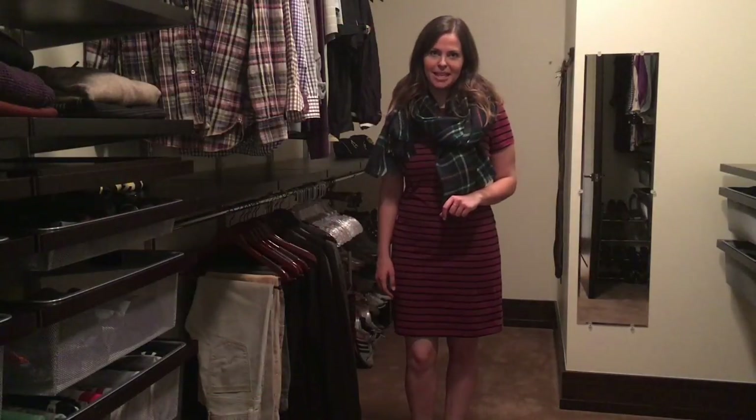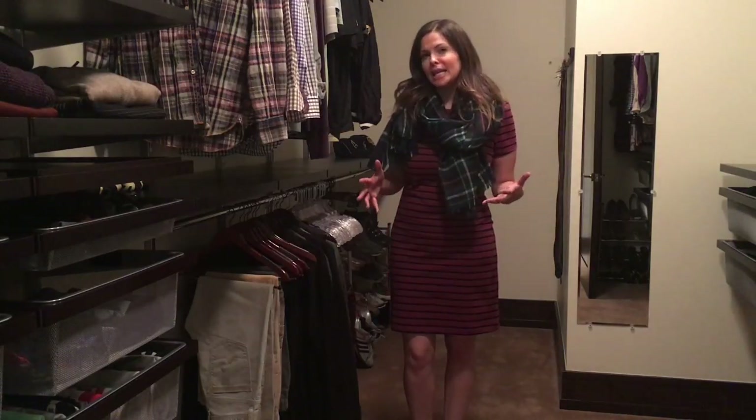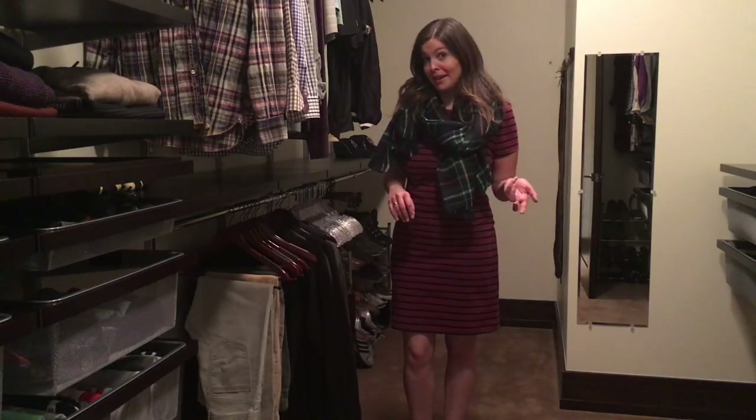Hi, I'm Christina Morton, founder of The Organizing Company. I'm going to show you a quick little trick to make your closet feel neater, more tidy, more put together. It's really simple and really fast.